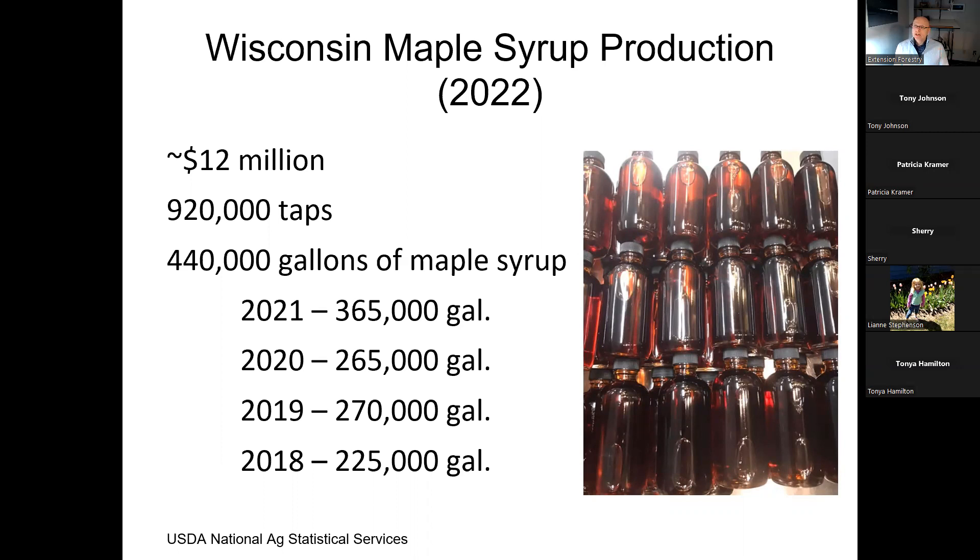If you're interested in more details about maple syrup production or any kind of agricultural production in the US, go to the USDA National Agricultural Statistical Services — search USDA NASS — and you can find the website that offers these tools. You can look up all kinds of great information about whatever's being produced agriculturally.